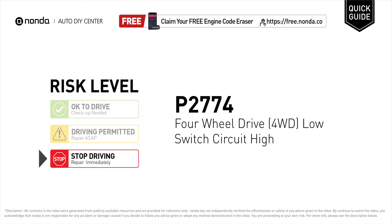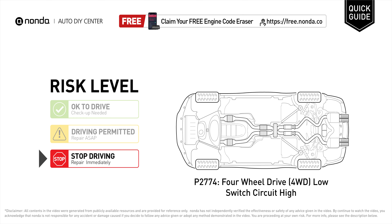P2774 is a diagnostic trouble code for four-wheel drive low switch circuit high. Under this circumstance, stop driving and repair your vehicle immediately. It means the PCM has detected a variation in the voltage coming from the four-wheel drive low switch circuit that is above the normal limit set by the vehicle manufacturer.